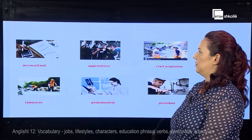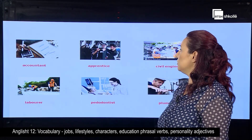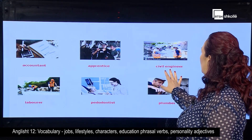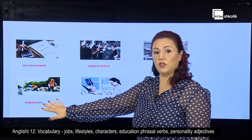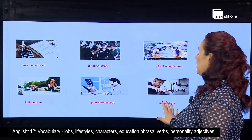And here are the answers. So the first picture is that of an accountant. The second one describes what an apprentice does. The third one shows the pictures of a civil engineer. Then you have the laborer, the pedodontist, and lastly the plumber.